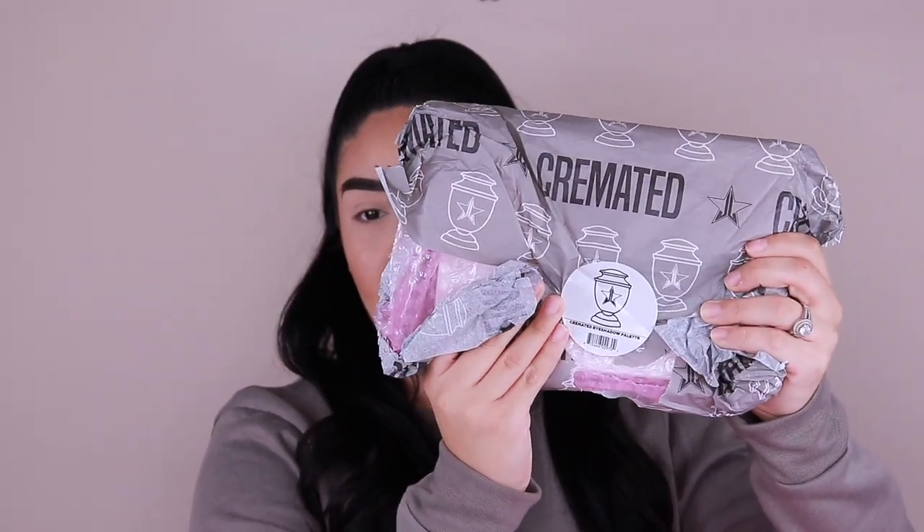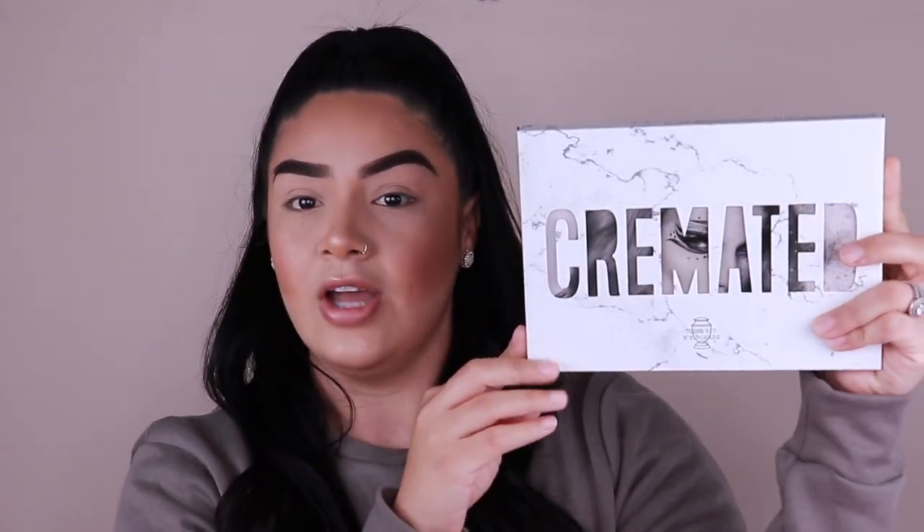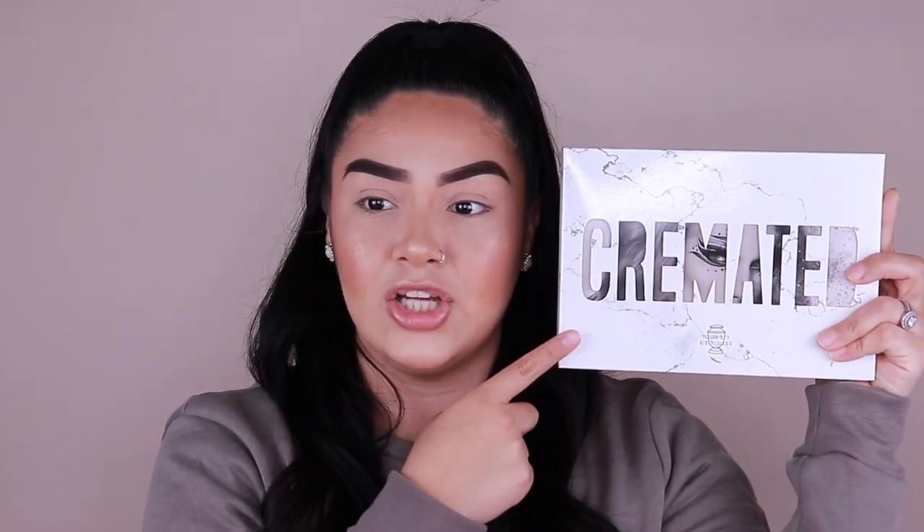Let me show you guys the cremated one first because this came out before the Orgy one. It came really nicely packaged. It did have a sticker on it when it was nicely wrapped and it has a little cremated eyeshadow palette with an urn on it. It came with a little paper — it says 'Cremated' with his logo and the little urn. This did come bubble wrapped.